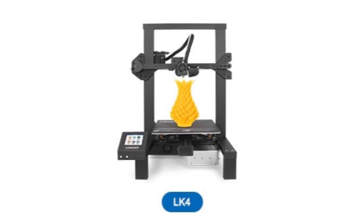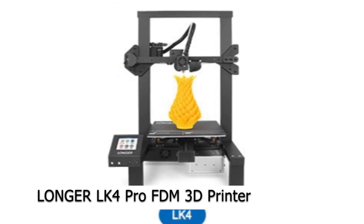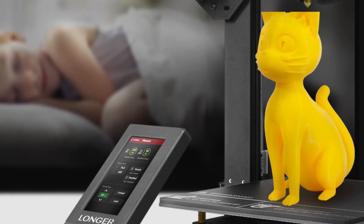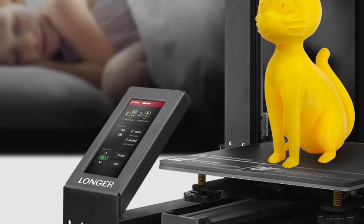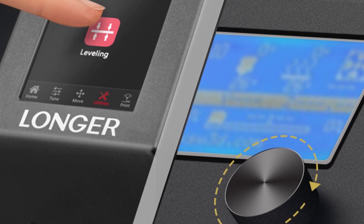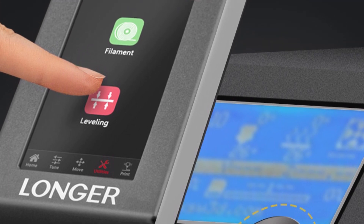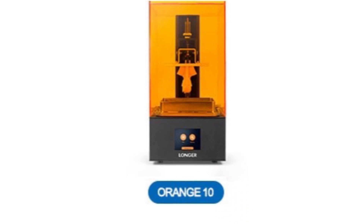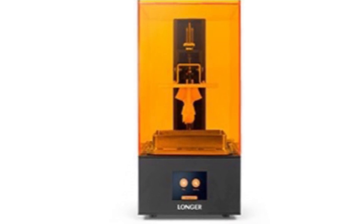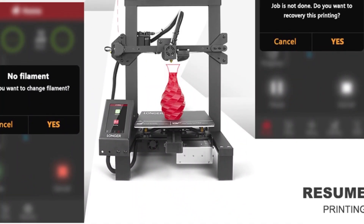Printer number three: the Longer LK4 Pro FDM 3D printer. This is an open-source printer for further development and more functionality. It has a 4.3-inch full color touch screen and offers a better user experience with a full metal, high-precision build. It prints quietly and makes no cleaning debris in the V-slot. It has a unique frame design to make the appearance beautiful.